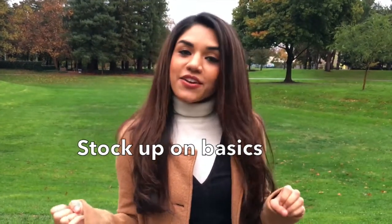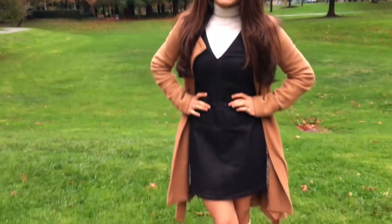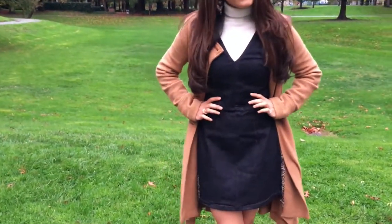It started with this cream turtleneck that I got from H&M. It's a really great basic, and basics are really important when it comes to layering. On top of that, I put on this dress from Topshop. It's a denim dress, and you can wear it without anything underneath when it's warmer, or when it comes to the colder months.